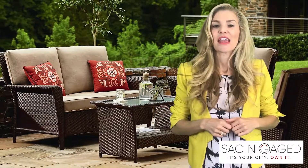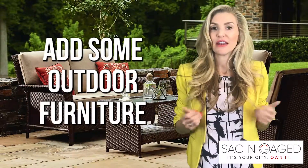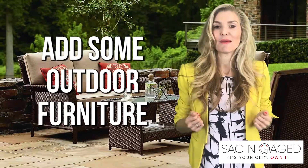Tip number six: if you have an outdoor porch, think about adding some patio furniture, maybe even an area rug, to give it some warmth and make it more inviting.